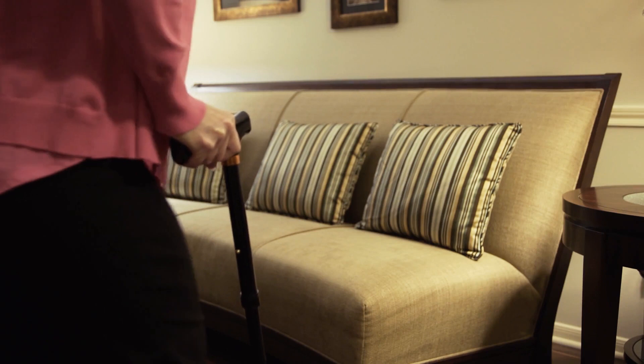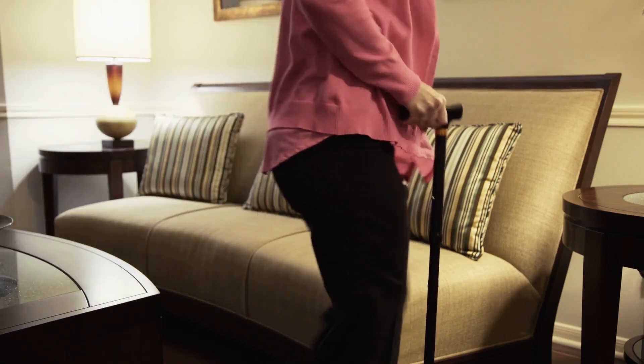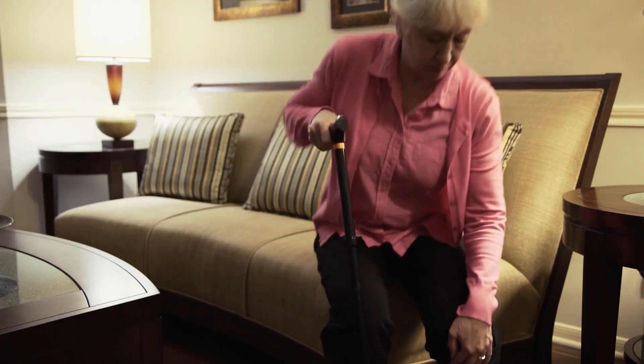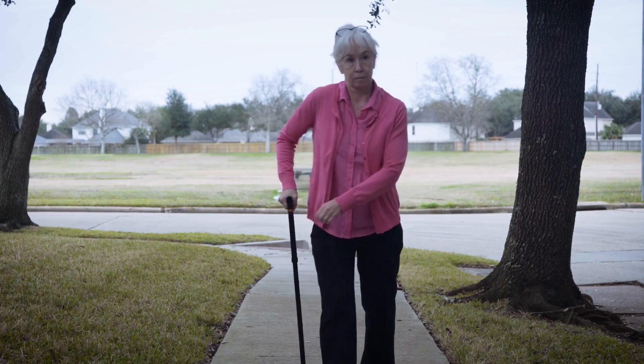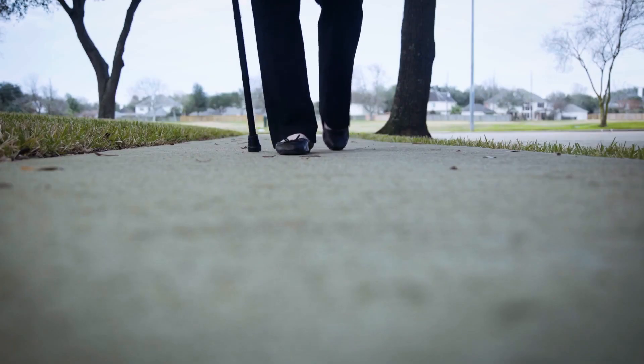The motivation behind this cane project is that 35% of individuals in the United States aged 75 to 80 suffer from limited mobility or impaired balance. A lot of these individuals use a traditional cane, but there are drawbacks — they have to coordinate it with the way they walk, it doesn't provide support through 100% of the gait cycle, and they have to lift it and replace it on the ground in front of them.